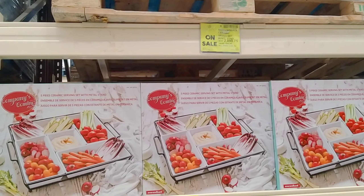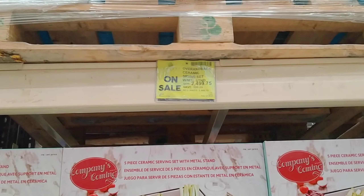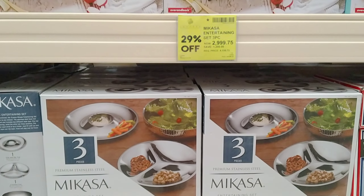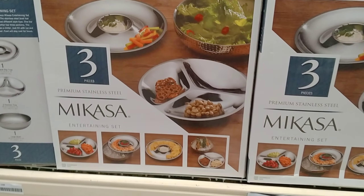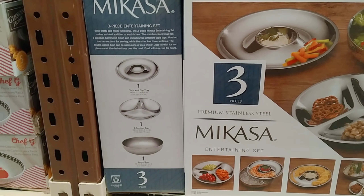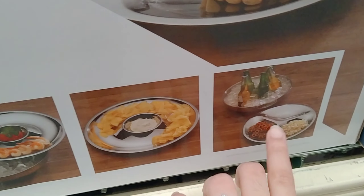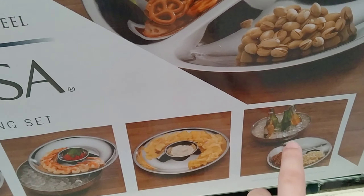Dito naman, ceramic siya — medyo malaki siguro kasi malaki yung box niya, 2,499 siya, on sale din. At saka ito — 2,999 rin siya — itong Mikasa premium stainless steel. Parang may divider siya na ganyan, at meron yung medyo malubog para lagyan ng mga drinks and ice — yung Mikasa.